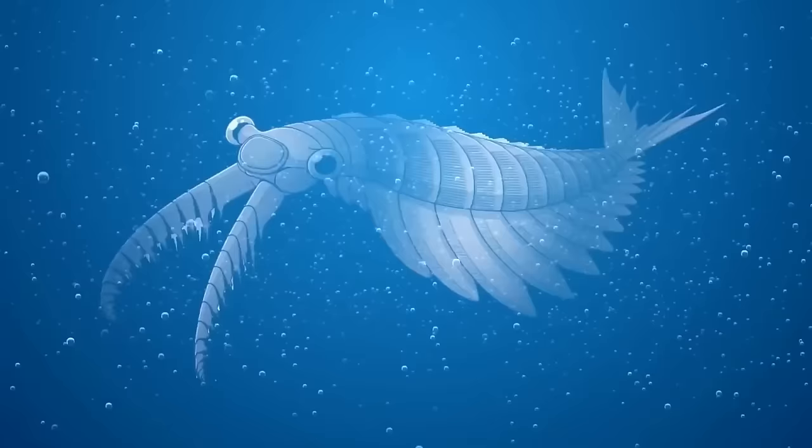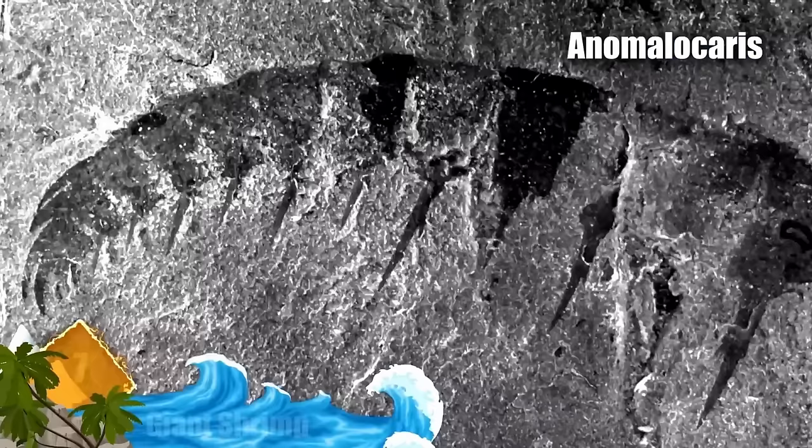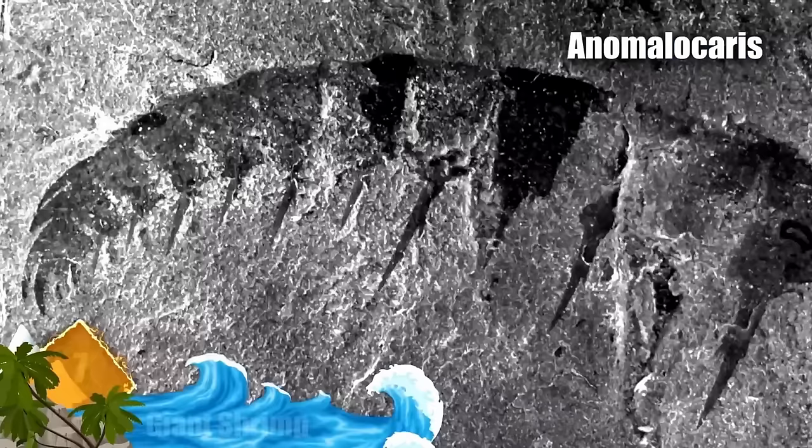Number 7: Giant Shrimp. Its official name is Anomalocaris, but it's likely better known as the Giant Abnormal Shrimp. It lived more than 500 million years ago and was first described in 1892.